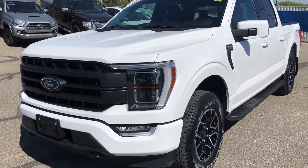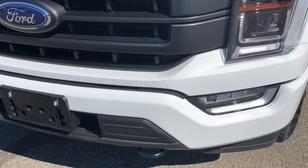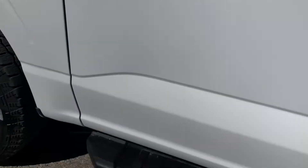Hello everybody, this is Dan from Macklin Ford. In this video I am showing you this 2021 Ford F-150. It's in the Lariat trim, and is equipped with spotlight mirrors and the blind spot information system.